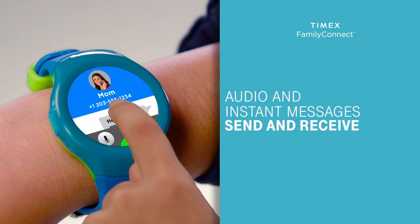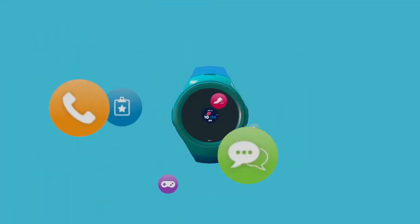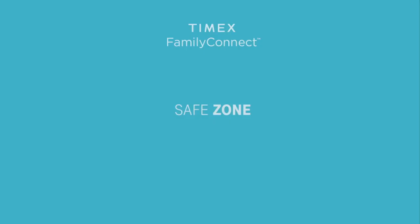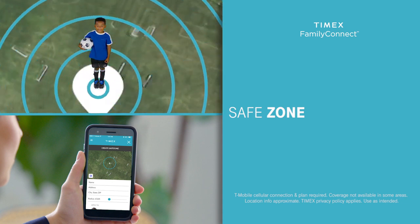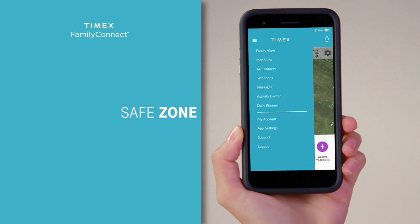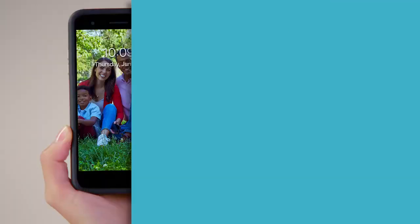Or tap the phone icon to call that person from the watch. The Safe Zone function allows you to create virtual fences around multiple locations, such as home, school, or park, so you can receive an alert when your child leaves or enters a safe zone. Click on the Safe Zone section of the app and press the plus sign, then enter an address or select a location on the map, then give the location a name. You will be alerted when your child enters or leaves a safe zone.